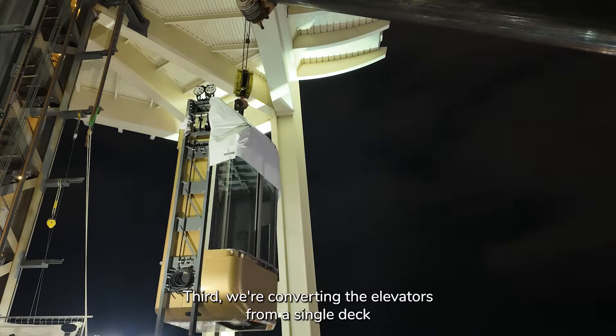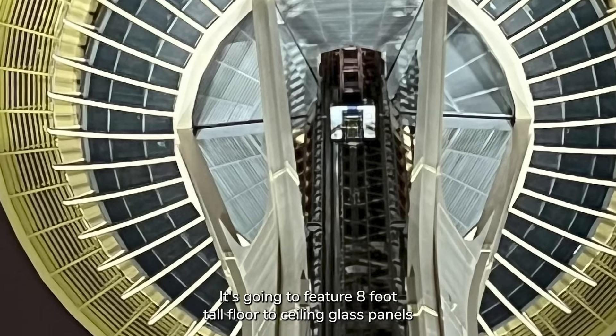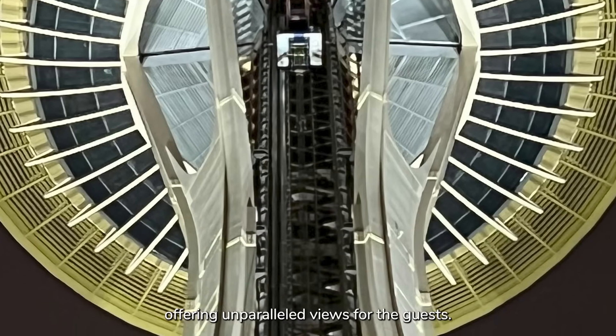Third, we're converting the elevators from a single deck design to a double deck design that's going to feature eight-foot tall floor-to-ceiling glass panels offering unparalleled views for the guests.